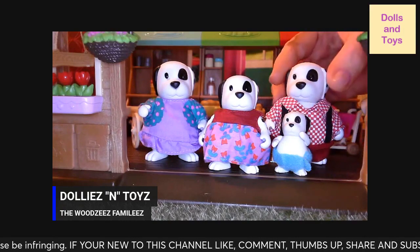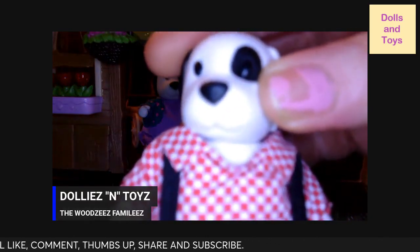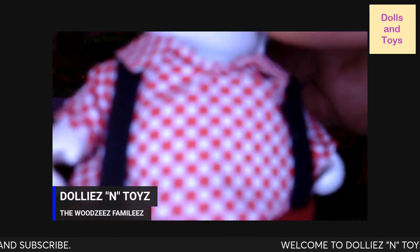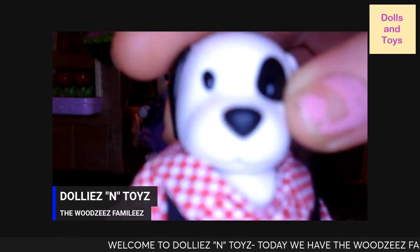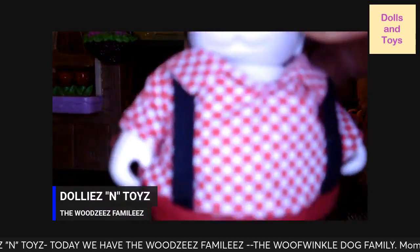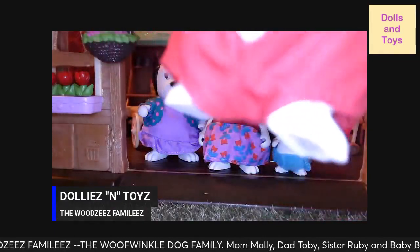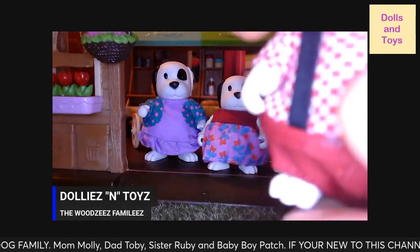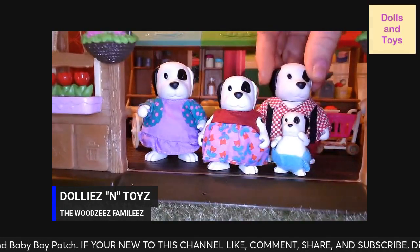Here is the father up close and personal. His name is Toby, wearing a burgundy and white striped shirt, some burgundy pants, and black overalls. You could say they're like Dalmatians. In the back there goes the dad's tail. The head moves, the arms move, and the legs move — I don't want to move the legs because I've got them right where I want them to stand.